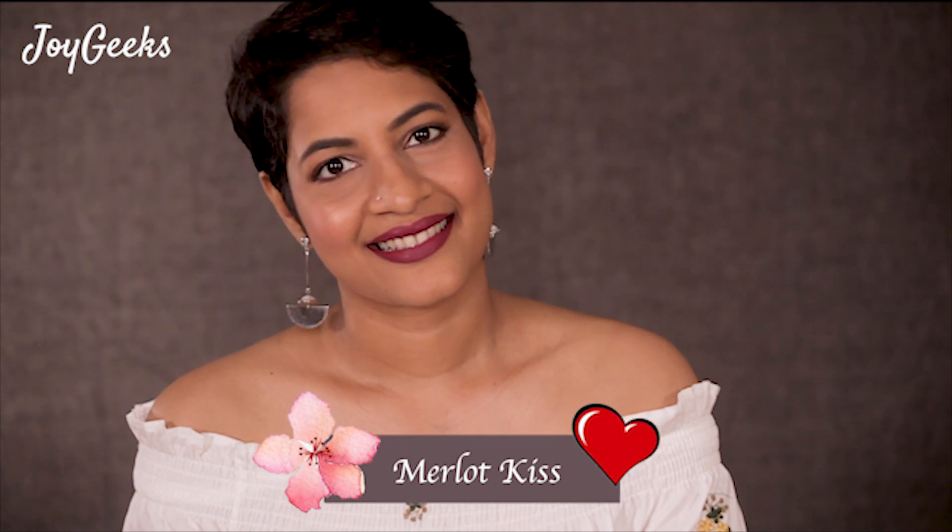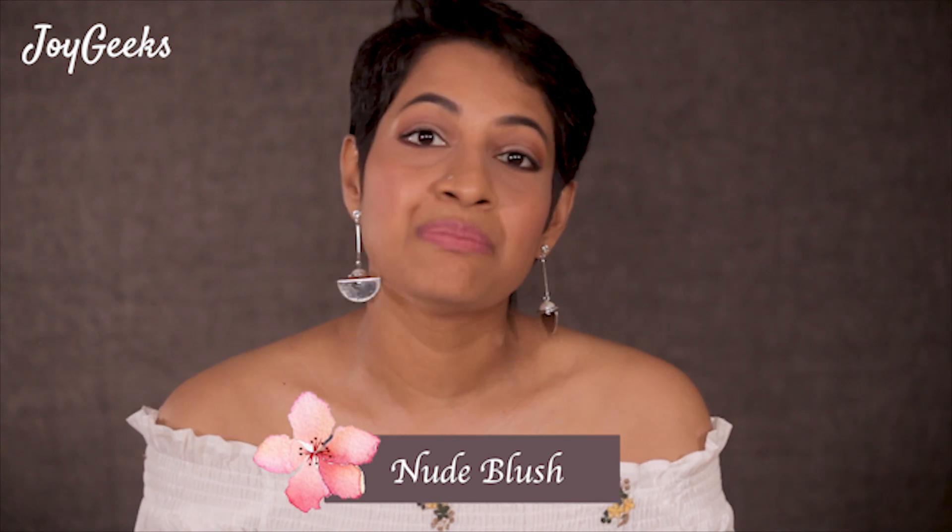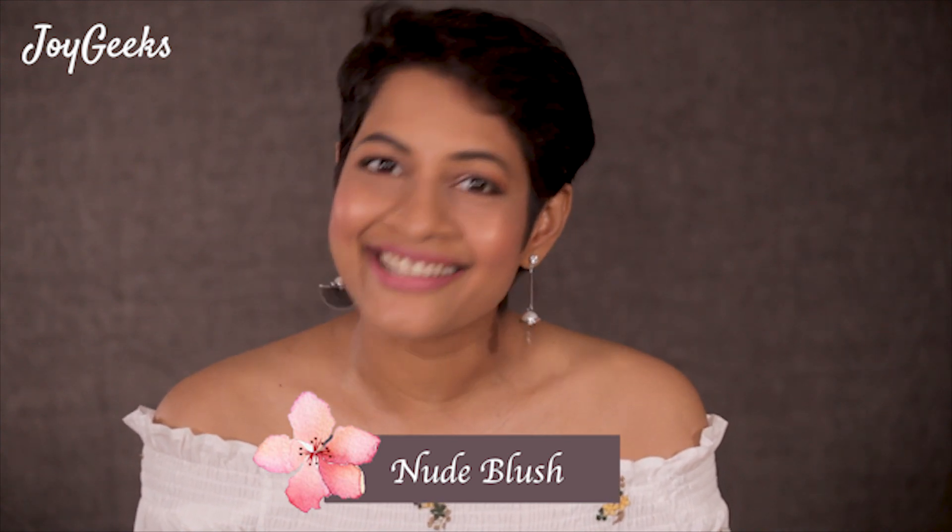Today's video is another exciting one for me — another lip swatch. Today I am featuring Flower Beauty Miracle Matte Lip Liquid Lipsticks.